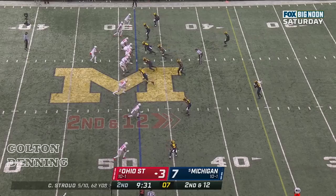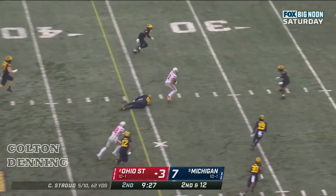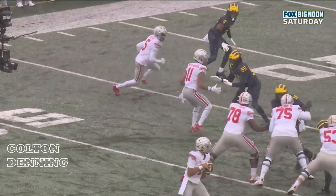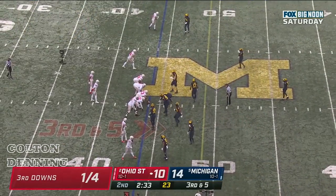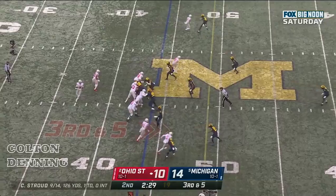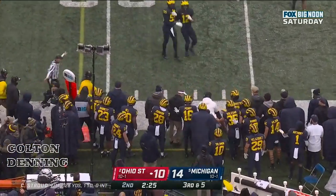Smith-Njigba lines up in the slot — he's dangerous there. Stroud underneath, Smith-Njigba, first down and more. Little mismatch here — Smith-Njigba against David Ajabo. That's a ball he's going to get 100% of the time. Stroud knows exactly where to go, and Jigba is going to be at the bottom of your screen — Stroud, and a hit to Jigba for a first down.